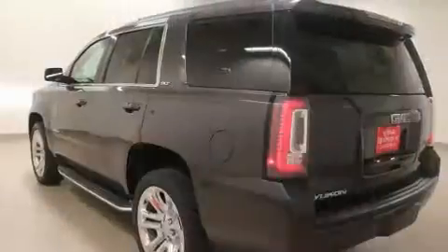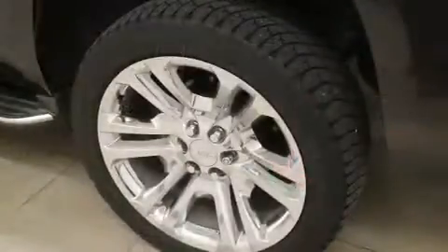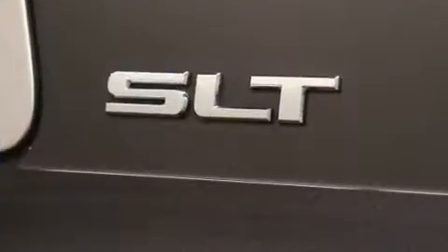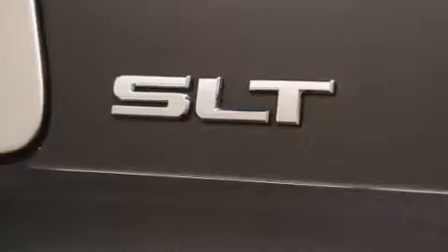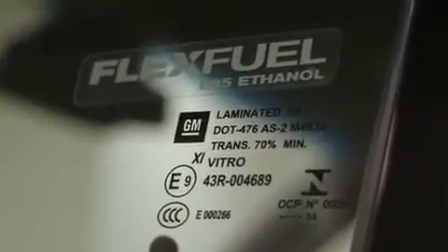Top features include leather upholstery, an outside temperature display, a trailer hitch, and seat memory. Rear passengers enjoy seat heating functionality, keeping them warm during the winter months.